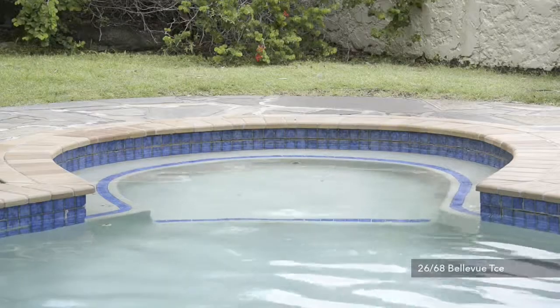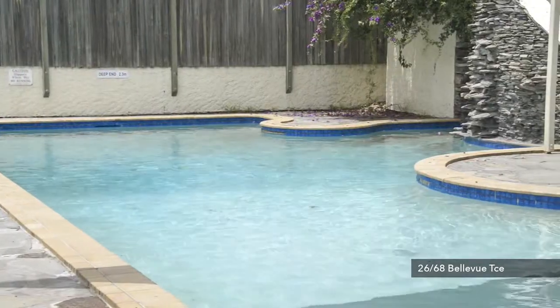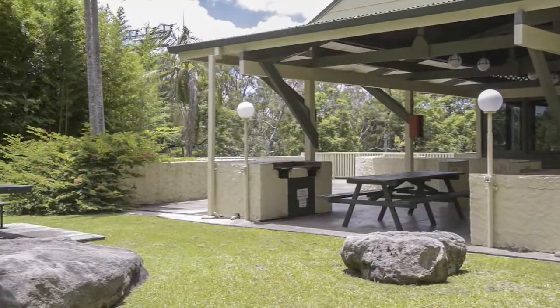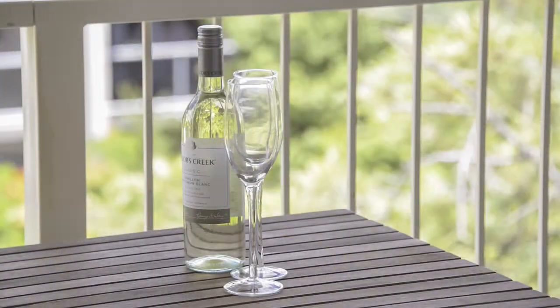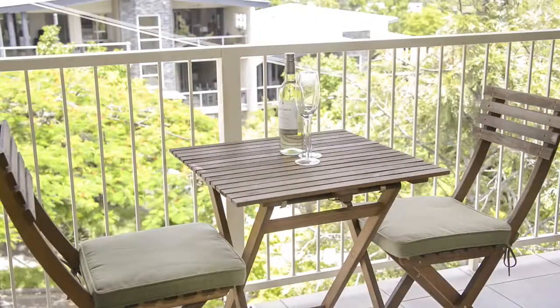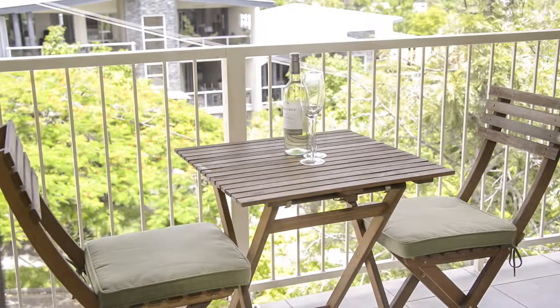Hi, my name's Brett Andreasen from Dugdisha Real Estate, and I'd like to welcome you to Unit 26 of 68 Bellevue Terrace in St Lucia. Right up on the top floor, this apartment has great privacy and encapsulates the sweeping district views.